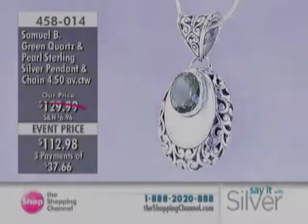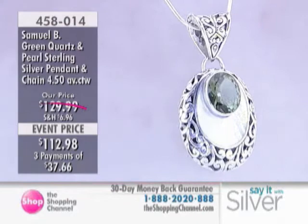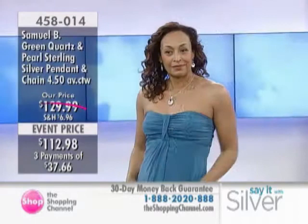The White Mother of Pearl and Green Quartz pendant is next, in case you've been waiting for that to come up. Here it is — $112.98, a reduced price for our Say It With Silver event all day today, tomorrow and Friday. Three payments of $37.66 per month.